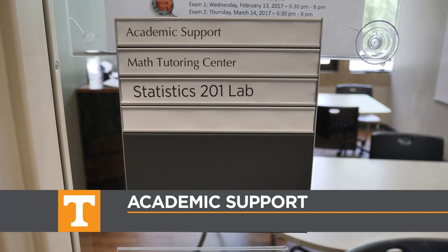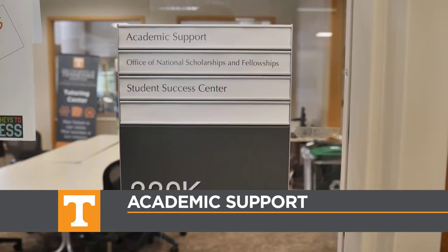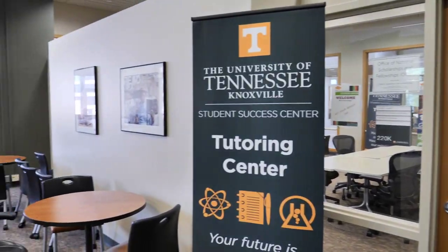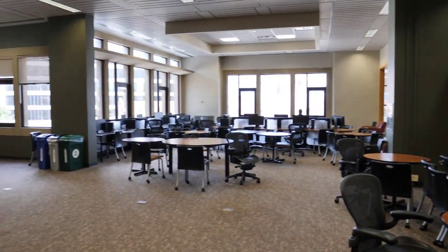Near the back of the Commons on this side you'll also find lots of academic support resources, including the Writing Center, Math Tutorial Center, StatLab, Student Success Center, and more.